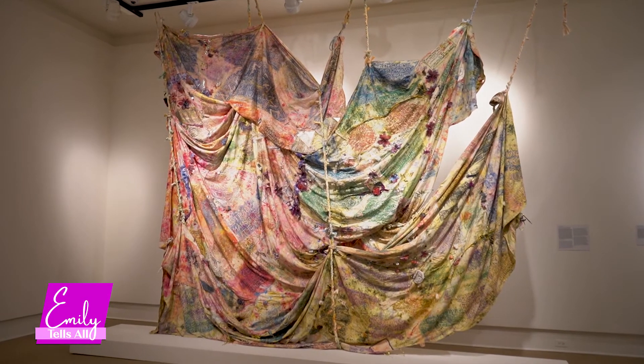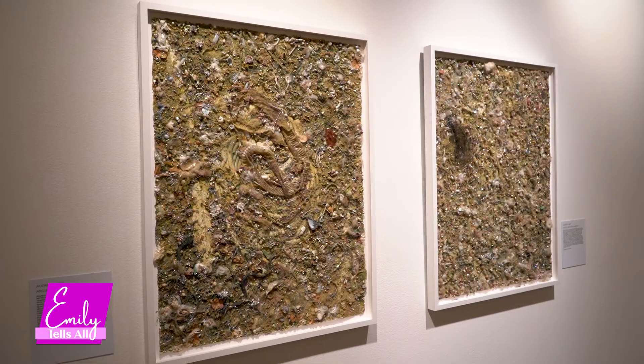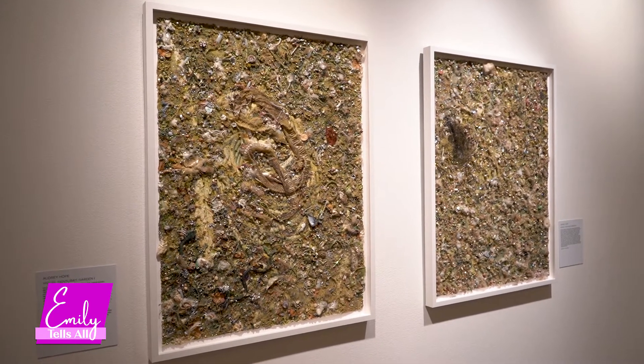Tell us a bit about yourself and what you do here and about the different types of museums here in Orange County. My name is Gisela Galbonnel. I'm the curator here at the Cornell Fine Arts Museum. We are the museum of Rollins College, but we're also the museum of the entire Central Florida community. We have a collection of about 6,000 objects in our permanent collection, and we organize exhibitions that address topics we discuss with our students in our classrooms and that our community is interested in. So this is a museum of education.